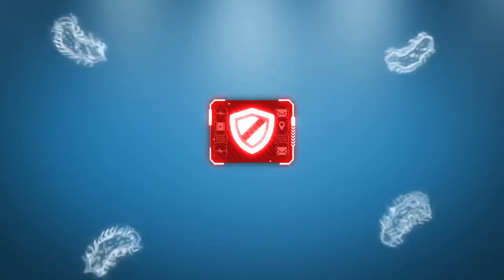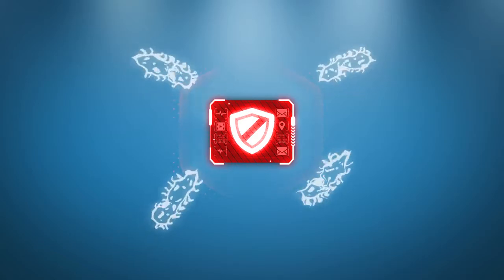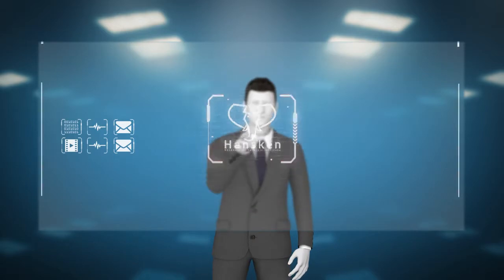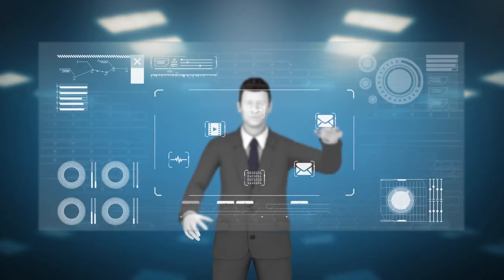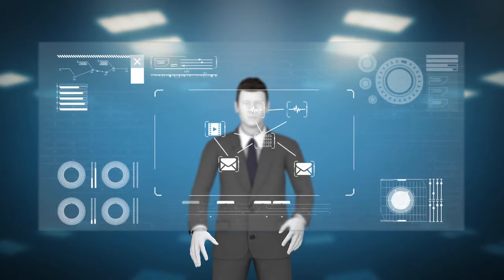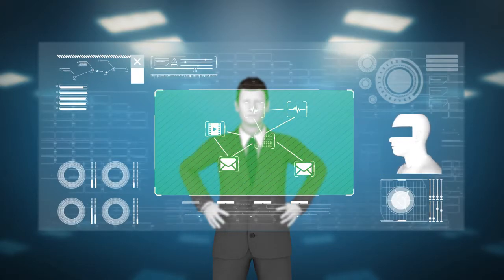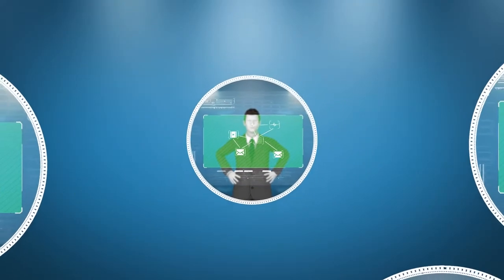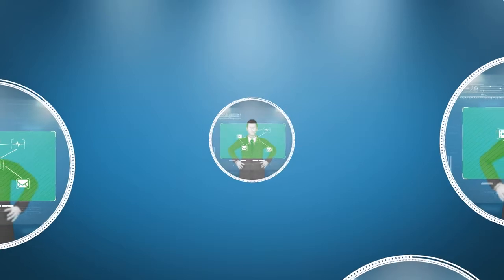Hansken is designed to defend against cyber attacks, and privacy is safeguarded in the best possible way. Hansken is highly accessible to its users and offers quality output. Hansken isn't just a vision — it's a reality. It processes three terabytes of data per hour while applying full forensic analysis, and it's easy to scale.